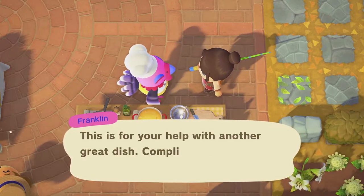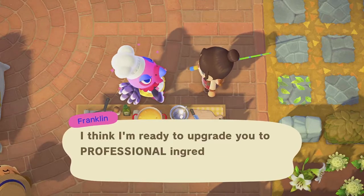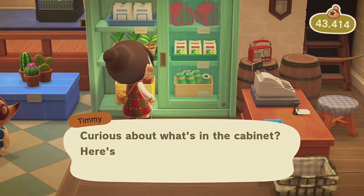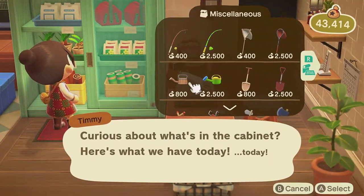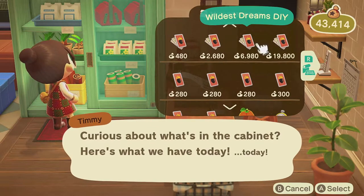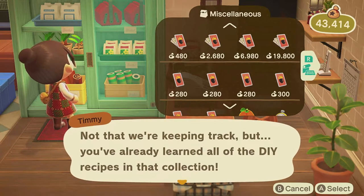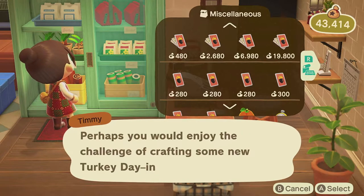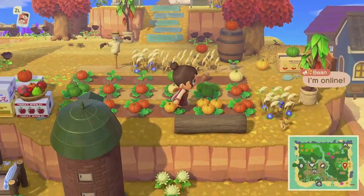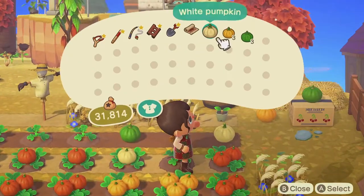If you are with your family and loved ones and cannot play today, don't worry — spend time with your family and have a safe and happy day. You can still purchase the DIYs at Nook's the following day for 19,800 bells, until the 31st of November. Just note that the DIY bundle will not include the four exclusive items: the Turkey Day wall, Turkey Day rug, Turkey Day flooring, and the cornucopia.